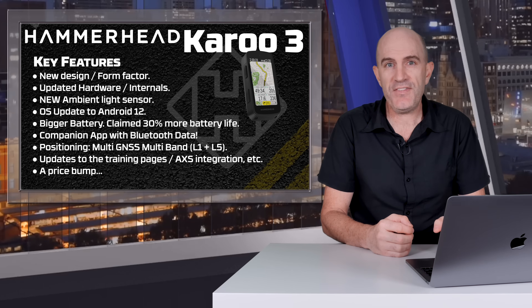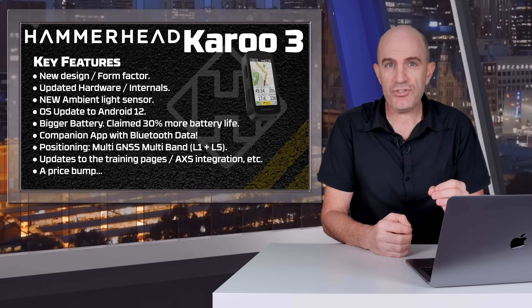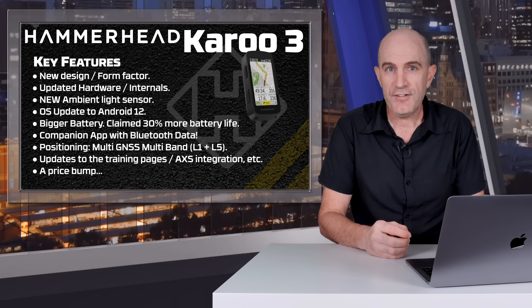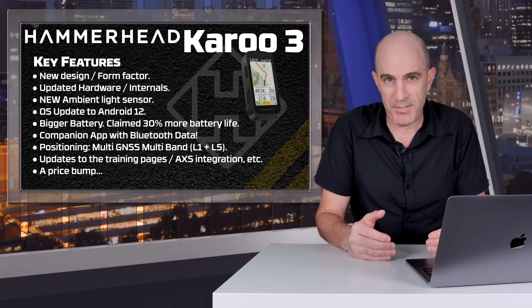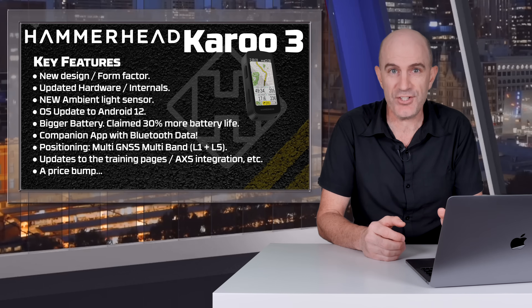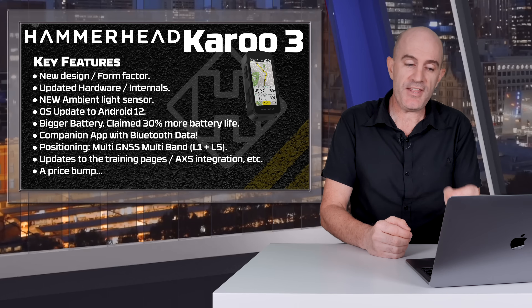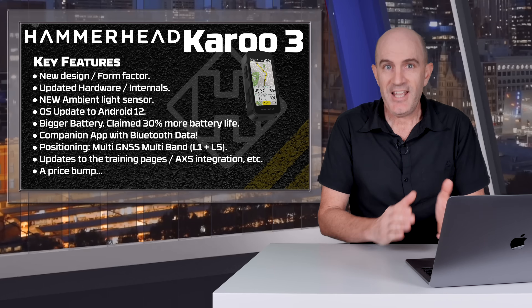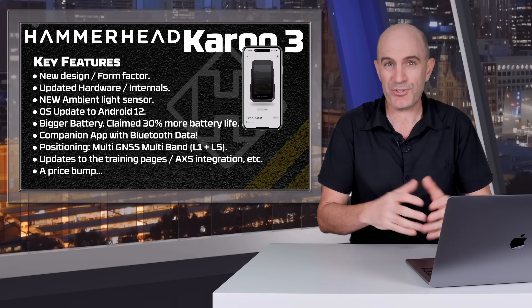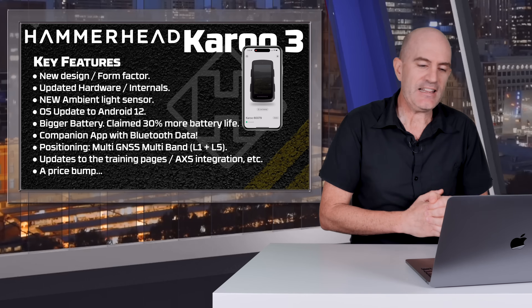On the operating system side, we see an update to Android version 12, but the UI and UX is very much the same as the Karoo 2. Hence why this video is looking at the key features, not an entire feature set review. The Karoo 3 also comes with a bigger battery with 30% more battery life claimed, and it finally comes with a companion app for Bluetooth data connectivity, so when you're away from Wi-Fi you can do a lot more.